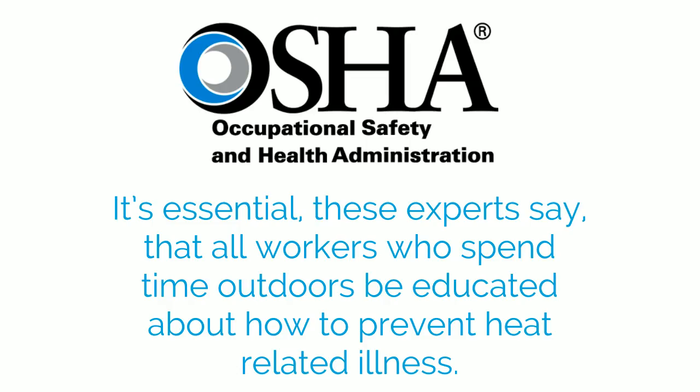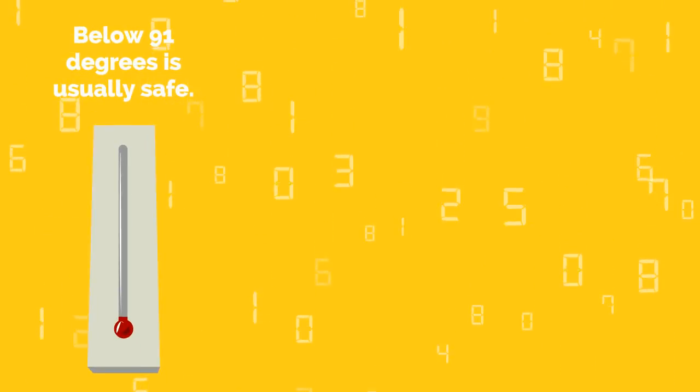The U.S. Occupational Safety and Health Administration reports that many workers suffer from heat-related illness and injuries while at work. It's essential, these experts say, that all workers who spend time outdoors be educated about how to prevent heat-related illness. But before we walk through those steps, let's talk about when you should be concerned, according to OSHA.